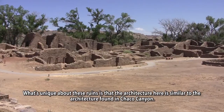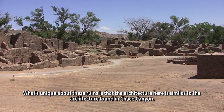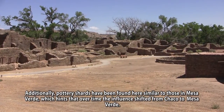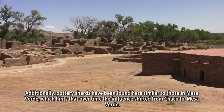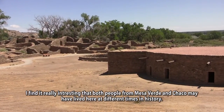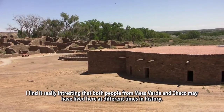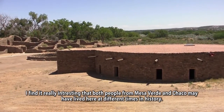What's unique about these ruins is that the architecture here is similar to the architecture found in Chaco Canyon. Additionally, pottery shards have been found here similar to those in Mesa Verde, which hints that over time the influence shifted from Chaco to Mesa Verde. I find it really interesting that both people from Mesa Verde and Chaco may have lived here at different times in history.